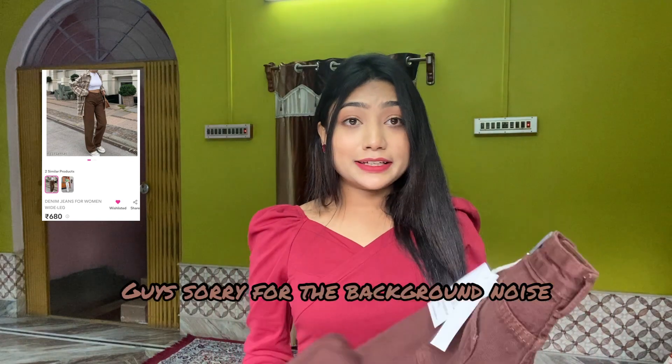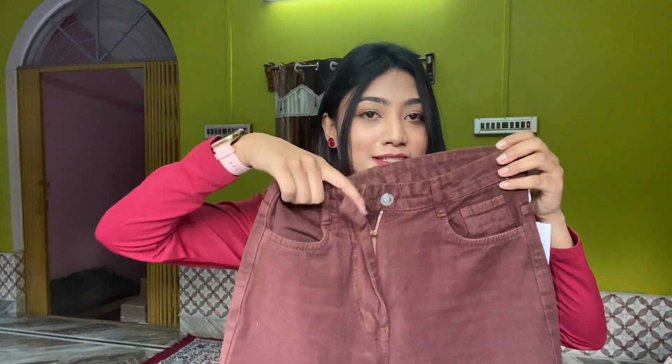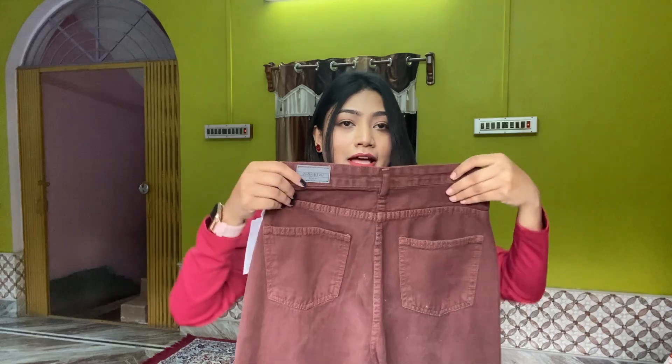First up, I have brown color jeans and the quality is amazing. You get a button and a chain. The quality is also good and its fabric is not very heavy — it is lightweight. You also get a belt loop.